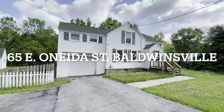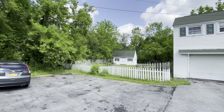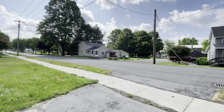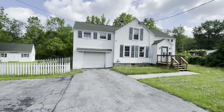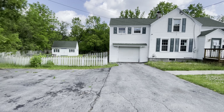Hello everybody, John Adolfi here. Welcome to 65 East Oneida Street in Baldwinsville. This is a HUD home, that's correct. Let me just show you — we've got some train tracks right over there, and this is the lay of the land. What we have here is an 1,800 square foot home built in 1927. It has a generous yard, about 103 by 129, so that's a little over half an acre.